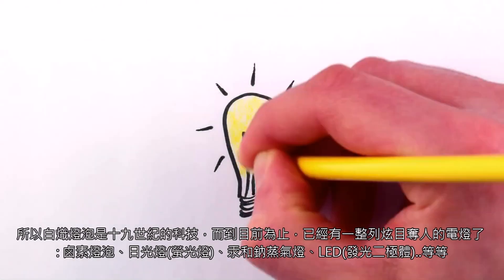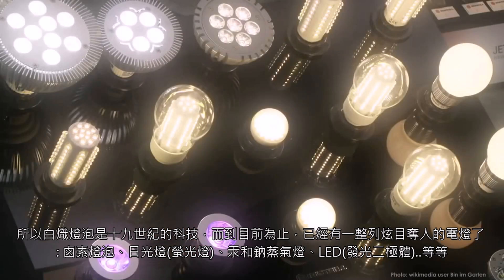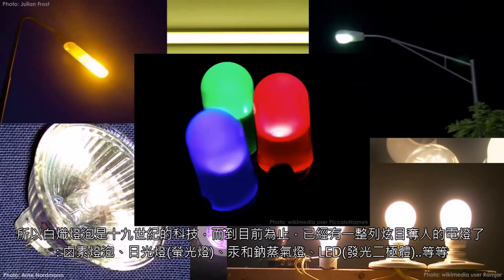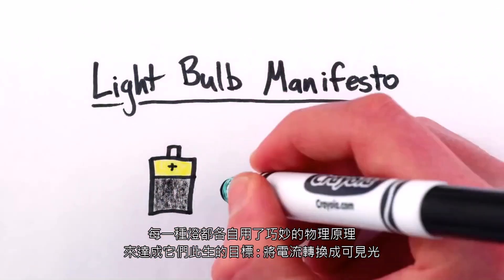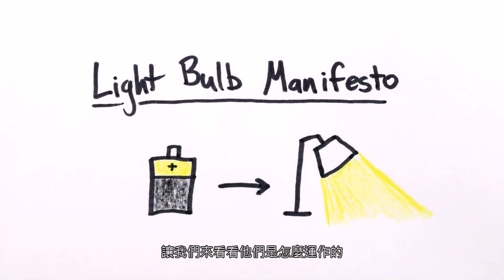The incandescent light bulb is 19th century technology, and by now there's a blinding array of electric lamps — halogen light bulbs, fluorescents, mercury and sodium vapor lamps, LEDs, and so on. Each one makes its own clever use of physics to achieve the life goal of a light bulb: converting electrical current into visible light. Here's how they work.